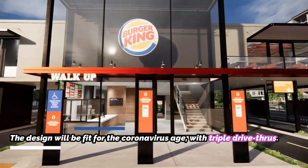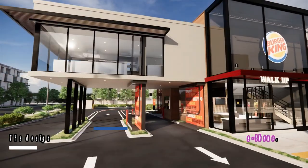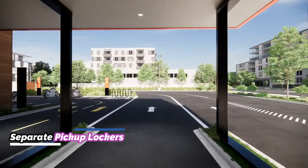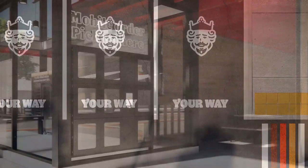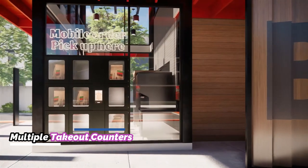They'll see triple drive-through lanes, one dedicated for delivery drivers. If they arrive on foot, they'll be able to order outside through a walk-up window and collect their orders over the lanes through a conveyor belt. For guests placing online and delivery orders, coded lockers will be placed on the exterior of the restaurant, with food placed directly into these lockers from the kitchen.